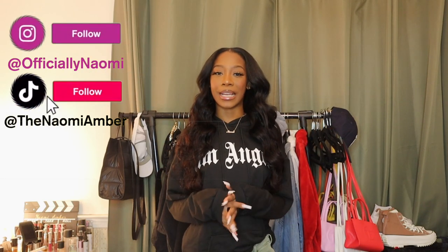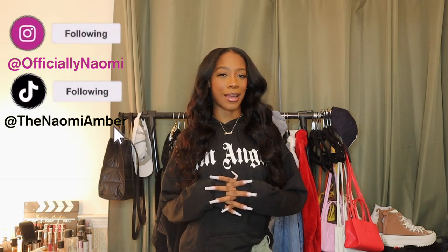Hello everybody, welcome or welcome back to my channel. My name is Naomi Amber, and if you're new, what's good, what's poppin — it's lit around here if you didn't already know. Today I have a haul with a brand I've never featured on my channel before, and I'm so excited to bring it to you guys so I can give you all the real tea on this brand.